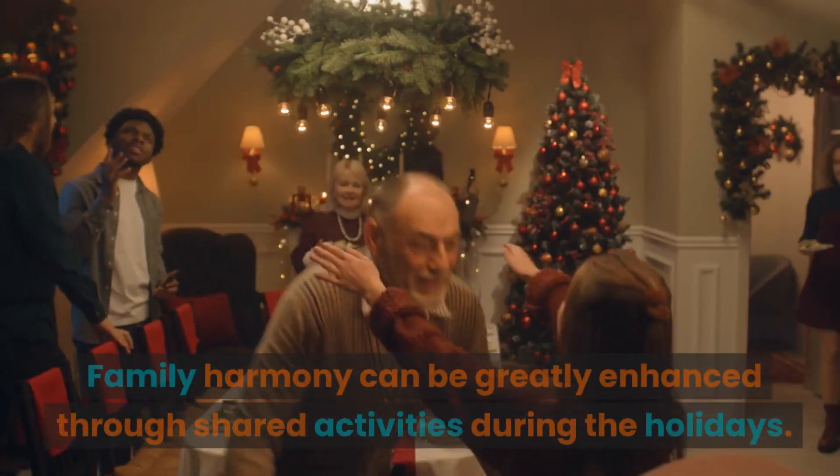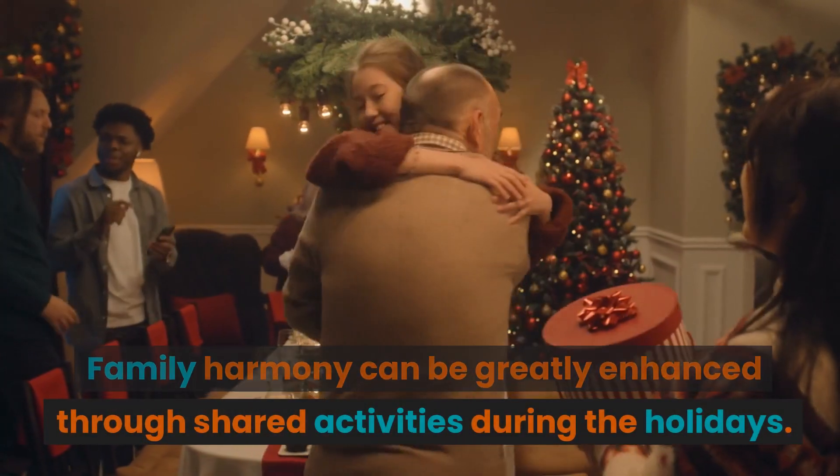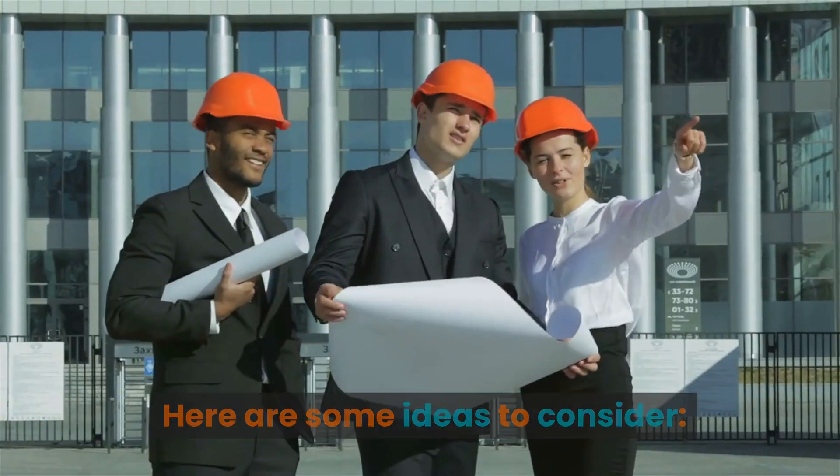Family harmony can be greatly enhanced through shared activities during the holidays. Here are some ideas to consider.